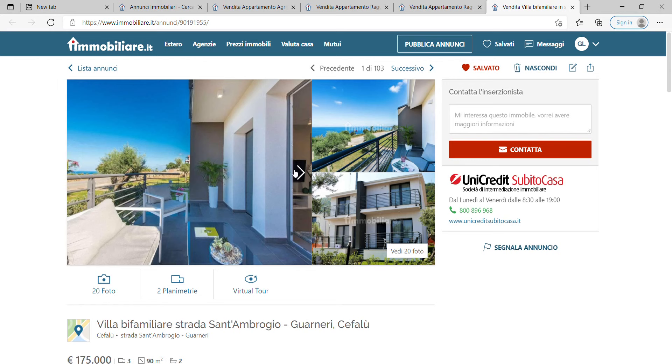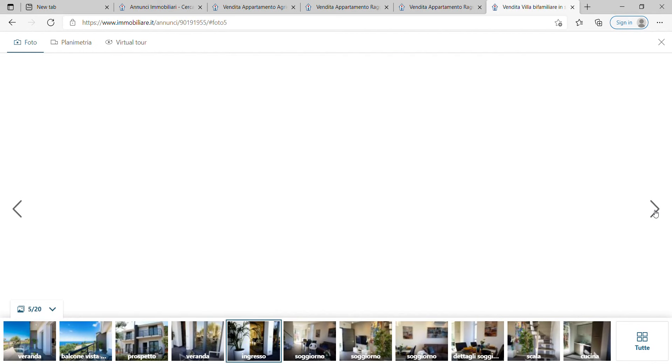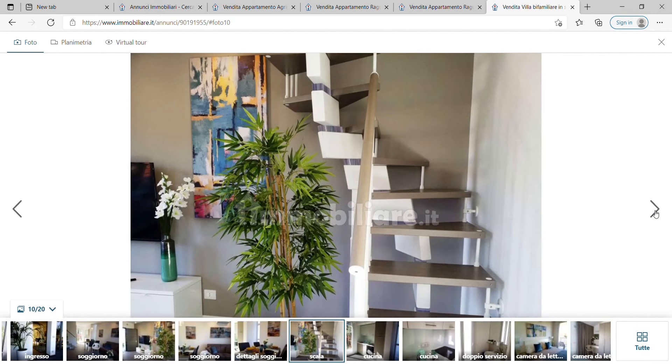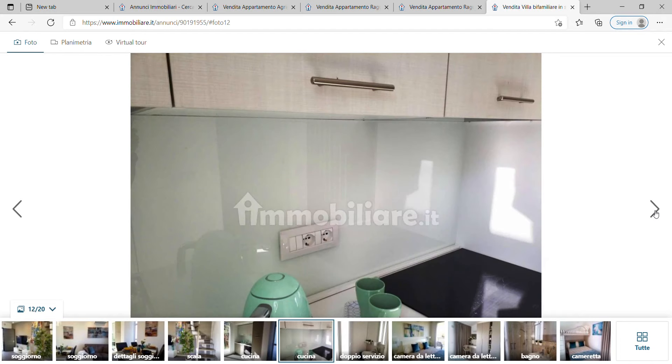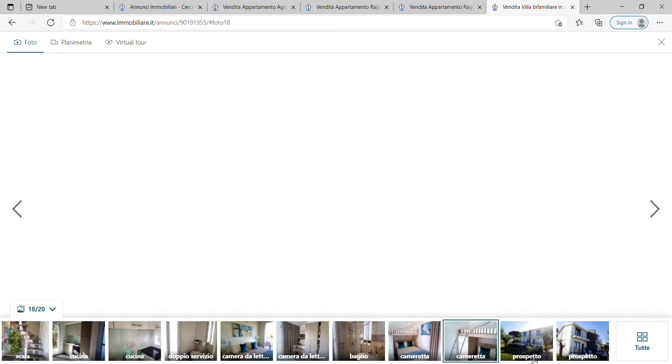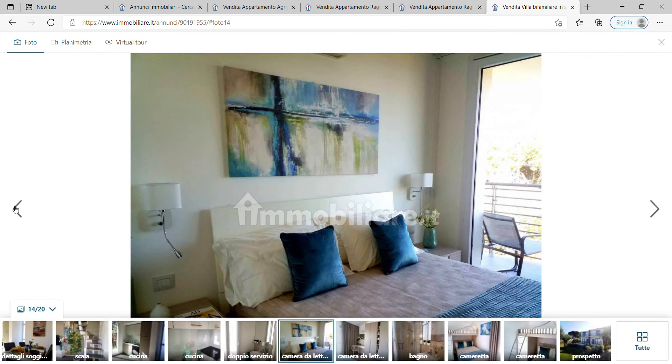Let's look at a small villa in Cefalù — 90 square meters for 175,000 euros, very reasonably priced. It has a sea view, looks nice outside, and inside you have a living area, a staircase, and a functional kitchen. It's not a particularly big place, but not a bad option for the price.